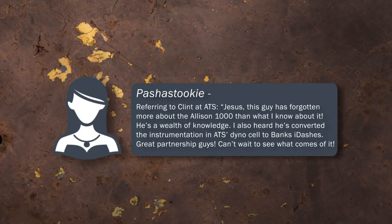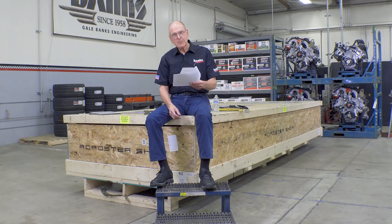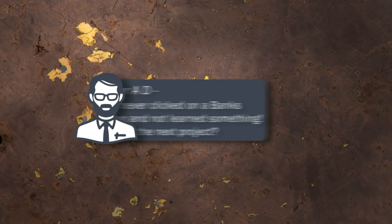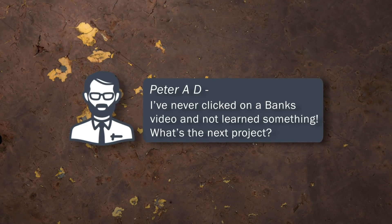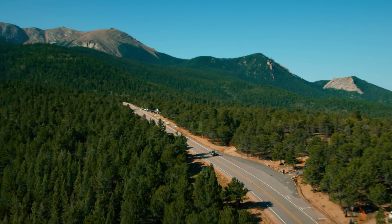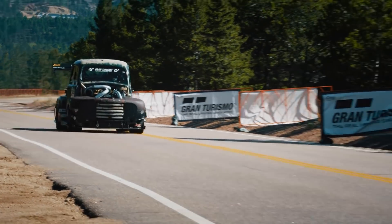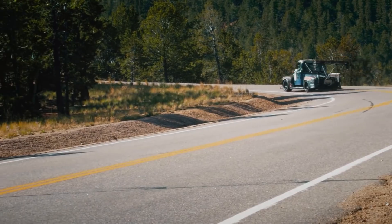We all know that a lot of you have strong feelings about ATS. All I can say is we'll report exactly what happens all the way. Peter A.D. writes: I've never clicked on a Banks video and not learned something. What's the next project? Well, we're going to the mountain — Pikes Peak, that is. The record holder is Scott Birdsall with a Cummins. We think we can give him some trouble with a Banks D-Max.